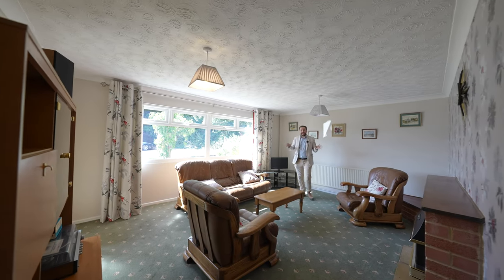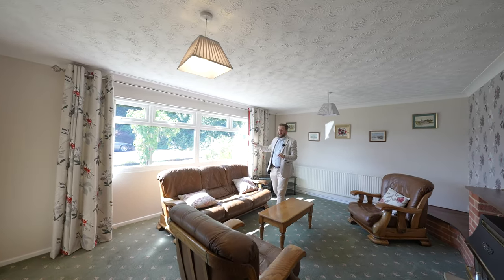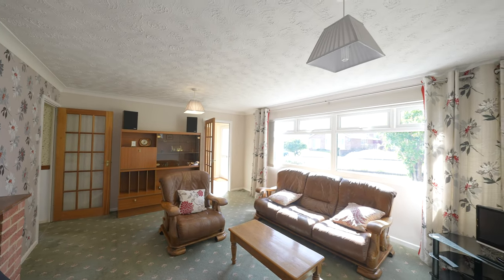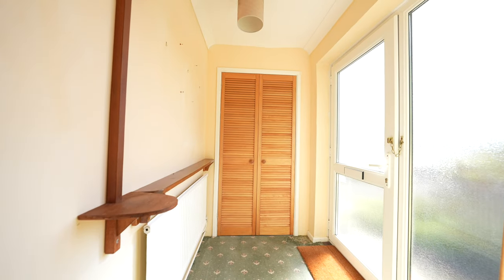You then have this spacious sitting room which benefits from a large window to the fore, just flooding the room with light. There's then a door leading through into a small hallway which again leads back out to the front of the property.